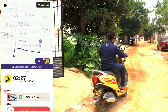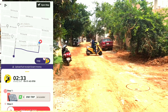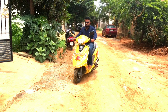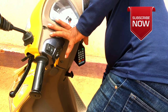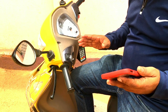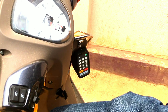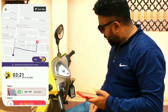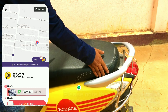In the middle of the journey, if you want to buy something and don't want to end the trip, you just need to pause the journey. Click on the hash symbol and select Pause Trip. The vehicle is now in a paused state — it's that simple.